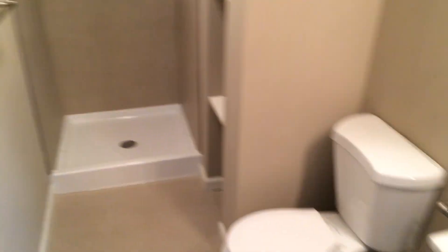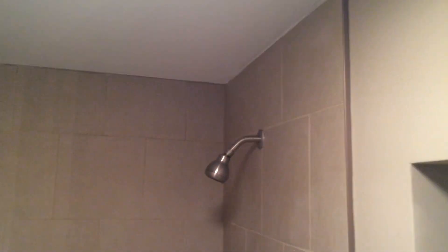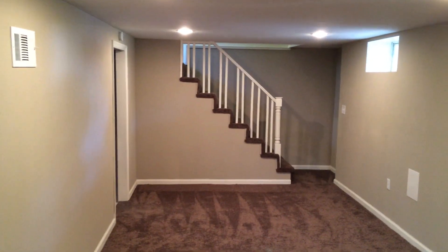Here's our second bathroom with a shower stall and built-in shelves for towels or what have you. That's 512 East Cedar.